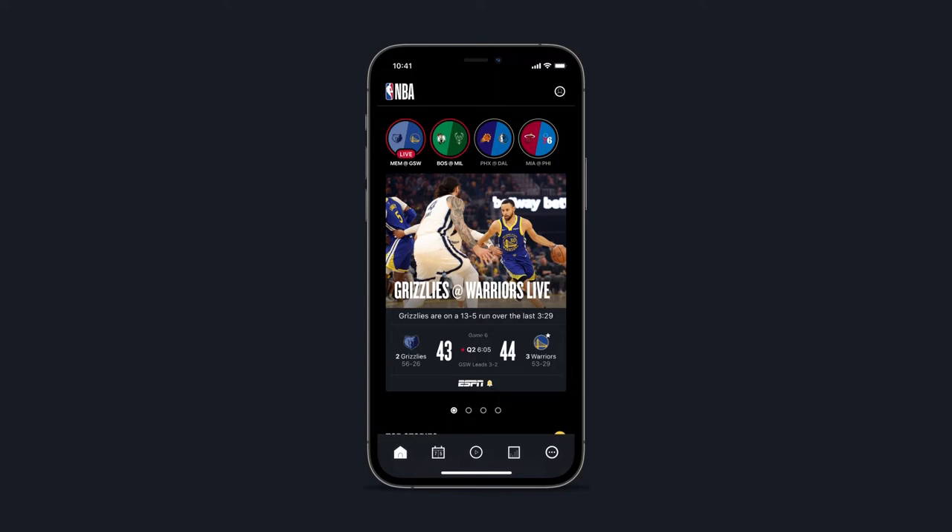Let's check out the new features. The NBA app now includes a sleek new design and a first-of-its-kind 4U experience with content recommendations on the homepage based on fan preferences.